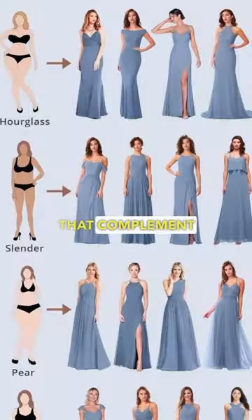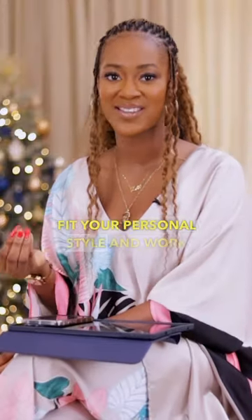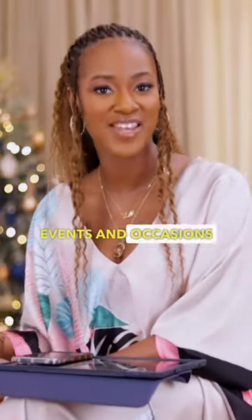Invest in outfits that complement your body type, fit your personal style, and work well for different seasons, events, and occasions.